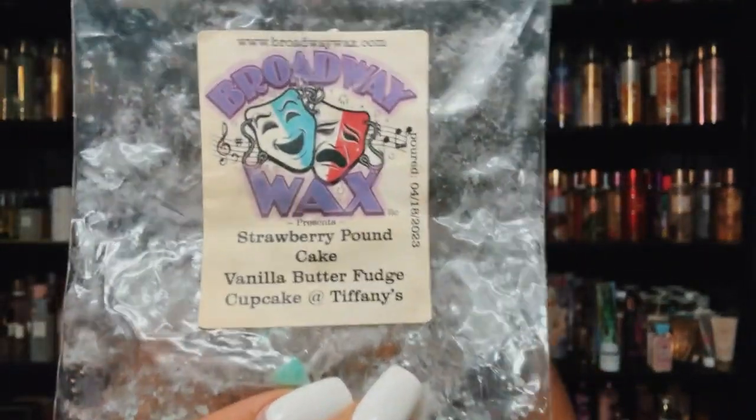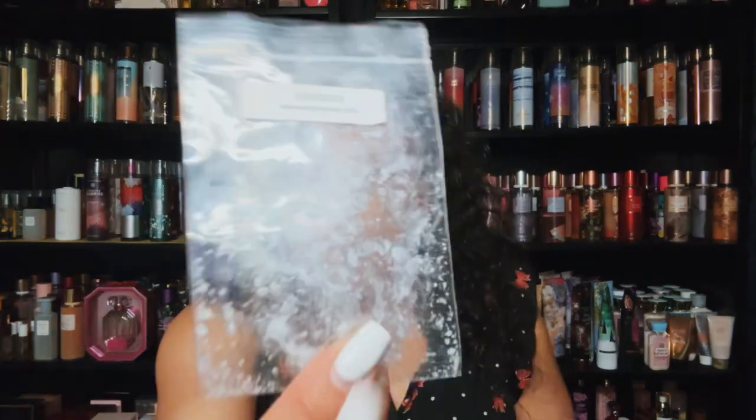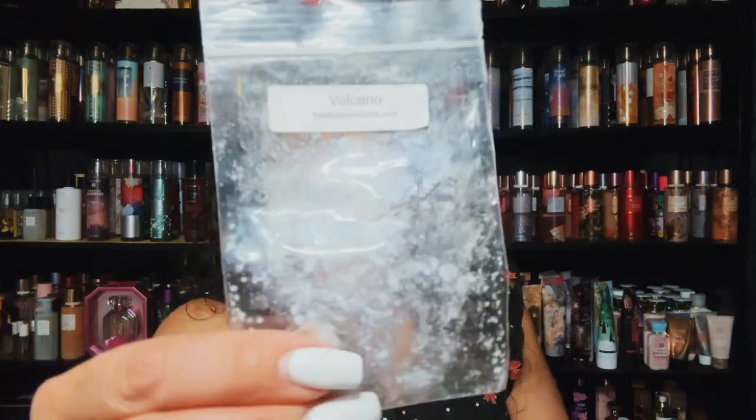Broadway Wax — I finished strawberry pound cake, vanilla butterfudge, and Cupcakes at Tiffany's. Really, really good. Love Broadway Wax. Also a K's sample of Volcano — kind of fresh, very pretty, like a fresh fruity type.